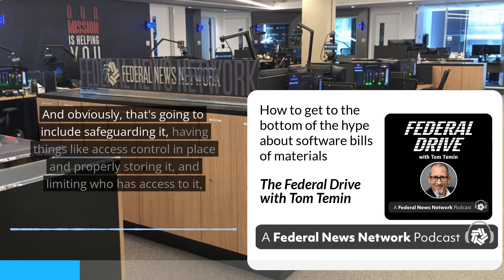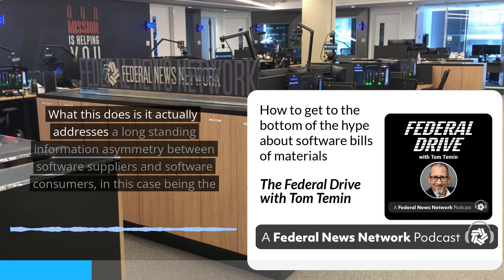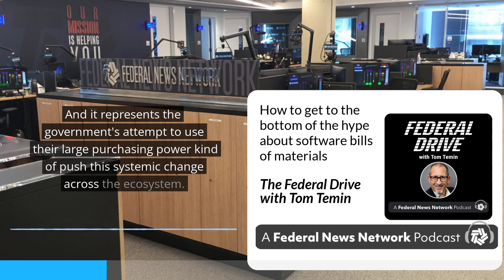There's obviously some merit to that — if you're disclosing exactly what's in a product, it can be vulnerable. But that said, the government is not asking vendors to publicly disclose the SBOM and post it on a website. They're asking for it to be delivered to the government, which will include safeguarding it — access controls, proper storage, limiting who has access, encrypting at rest. The reality is that attackers are already doing quite well exploiting vulnerable products. What this does is address a long-standing information asymmetry between software suppliers and the federal government, clarifying exactly what vulnerable components may be in a product they're consuming. It represents the government's attempt to use their large purchasing power to push systemic change across the ecosystem.